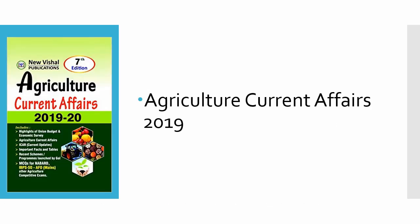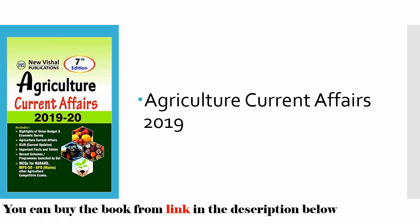Nowadays, questions are also asked from Agriculture Current Affairs — for example, in PhD and SRF exams, questions about government schemes are asked. You can prepare from the Agriculture Current Affairs books, and the link is provided in the description below. If you want anything else, please comment in the comment section and let us know what type of videos you want. Also, join our Telegram channel and Facebook page.